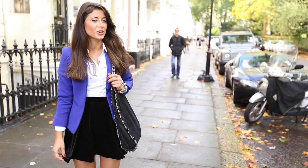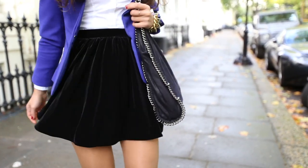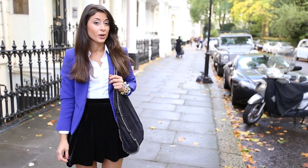I usually start with my shoes but today I'll start with my skirt. This beautiful black velvety skirt is absolutely perfect for fall and winter. It's got a rich black color and it's from American Apparel.